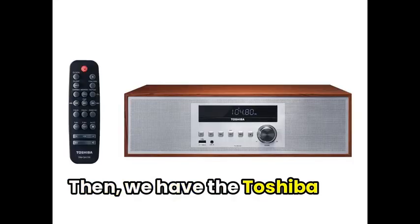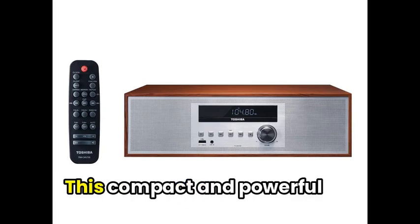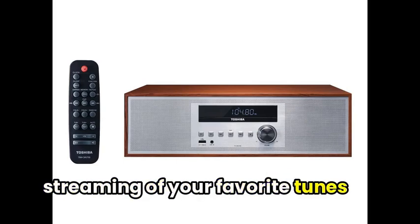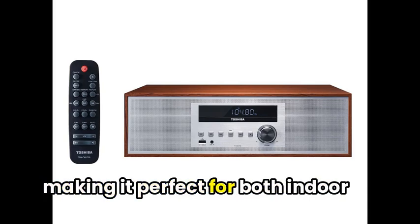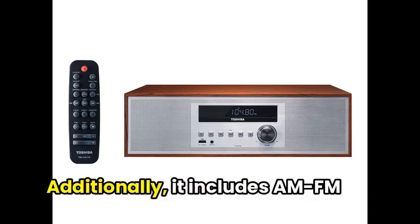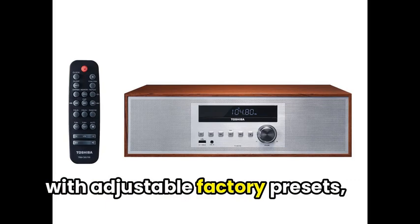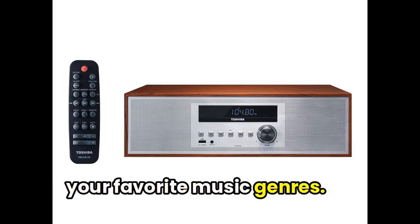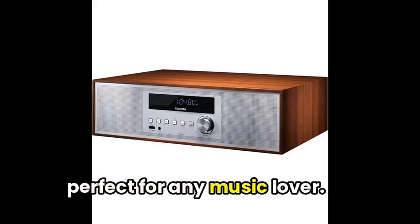Then we have the Toshiba Micro Component Wireless Streaming CD Player Speaker System. This compact and powerful device offers Bluetooth capabilities for seamless streaming of your favorite tunes from your smartphone or another compatible device, making it perfect for both indoor and outdoor use. It includes AM-FM radio presets and an equalizer with adjustable factory presets, ensuring you can find and enjoy your favorite music genres. Overall, this Toshiba device delivers great sound in a stylish and convenient package that's perfect for any music lover.